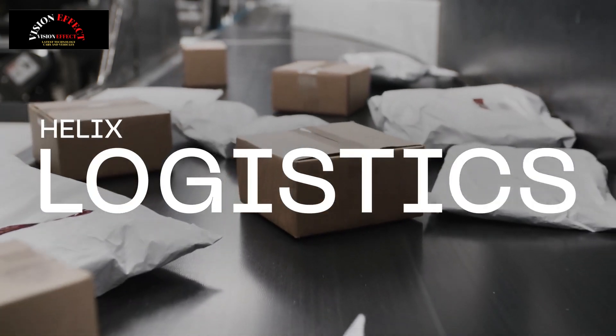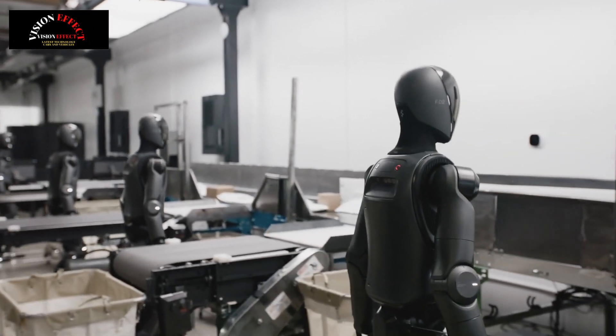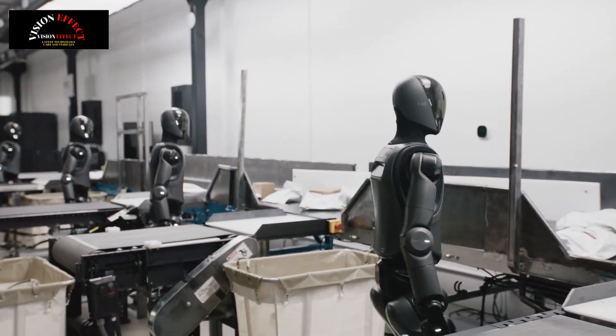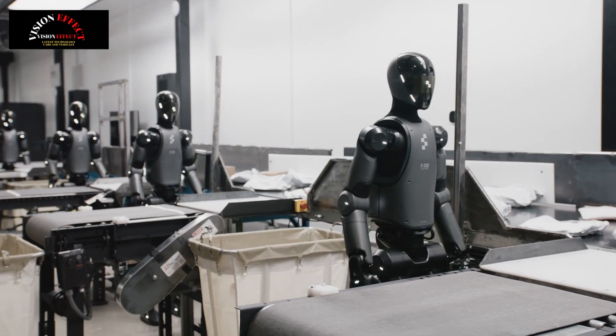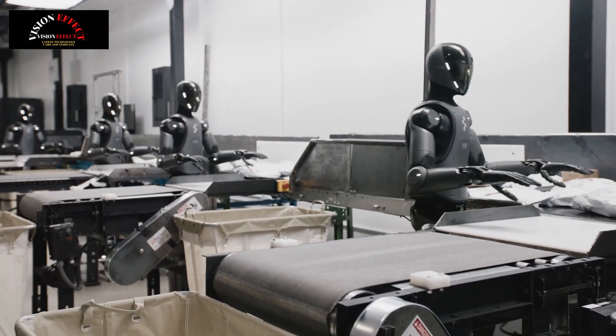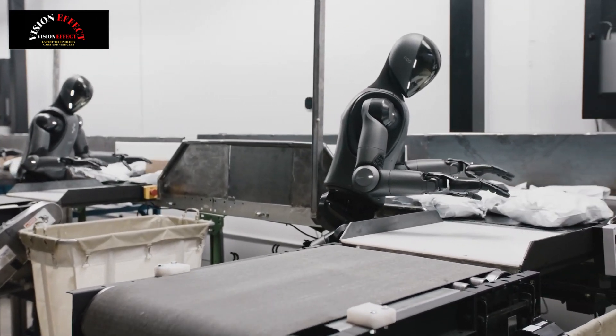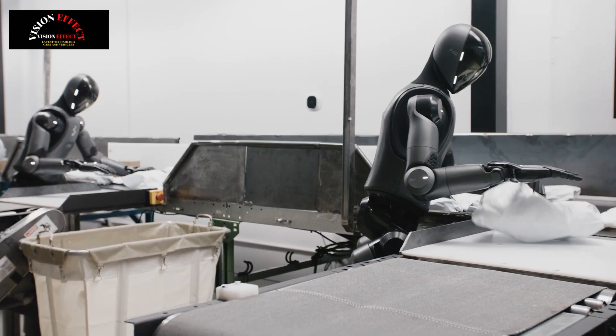Introducing human-like robots into the workforce is central to Figure's mission. Today, Figure introduced a new real-world application for its robots: logistics package manipulation and sorting. This task requires human-level speed, precision, and adaptability, pushing the boundaries of learned manipulation from pixels to actions.